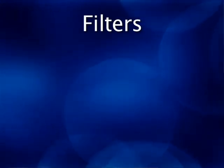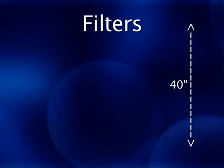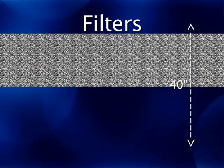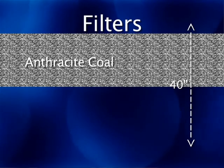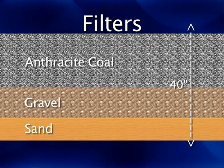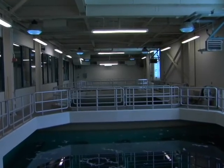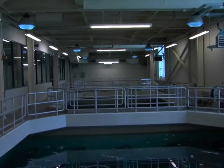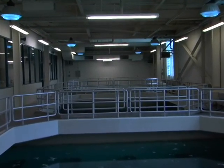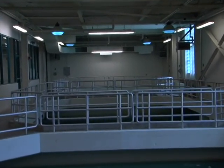The ozonated water flows into our filters, which consist of 40 inches of media. The top 20 inches is anthracite coal, and underneath the coal there's 20 inches of different grades of gravel and sand. That's actually the final barrier. The water has been ozonated so it's disinfected, but we still do the final filtration stage, which removes any smaller particles that may remain in the water at this stage of treatment.